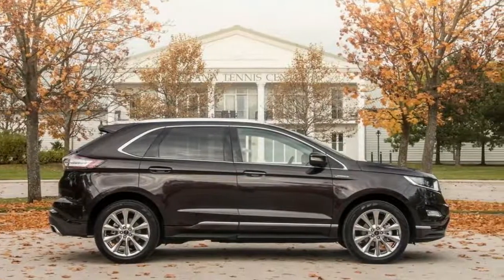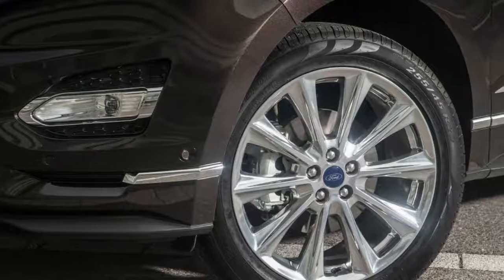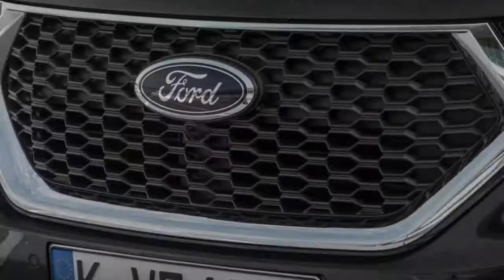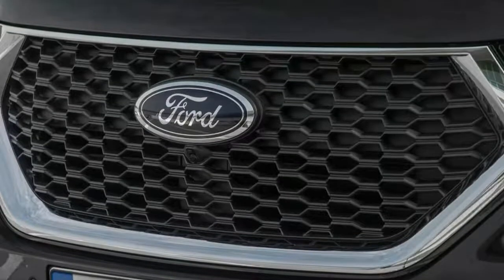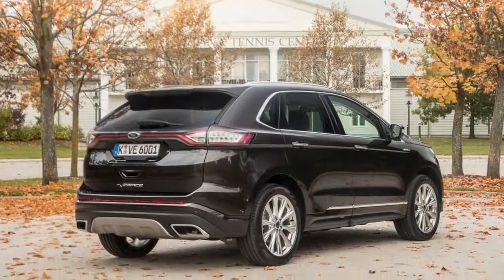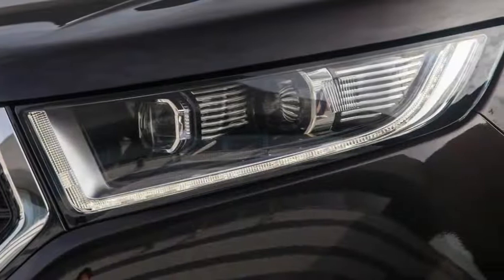The globalized nature of the auto industry creates plenty of anomalies. This Canada-built, diesel-engined luxury Ford Edge aimed at the European market is one of the more interesting ones. Consider the Edge Vignale to be a visitor from a parallel dimension, or an insight into what Uncle Henry thinks buyers on the other side of the Atlantic want.